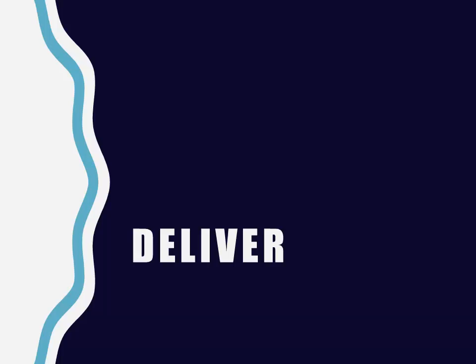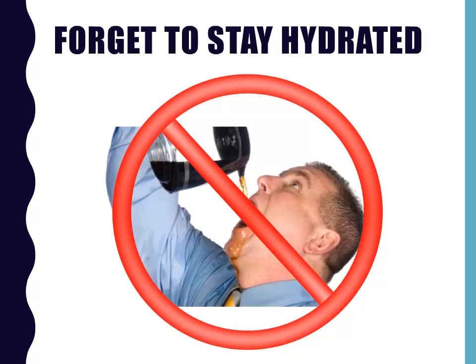Now we're moving into what not to do when delivering your presentation. On the day of your presentation, don't forget to stay hydrated, primarily with water. Avoid soda entirely — you don't want to belch into the microphone. And limit your caffeine to your normal daily intake. You'll probably want to bring a glass or bottle of water with you to the podium as well.